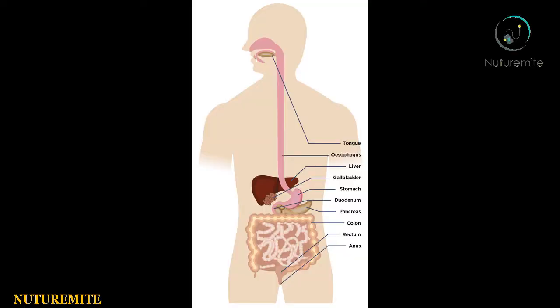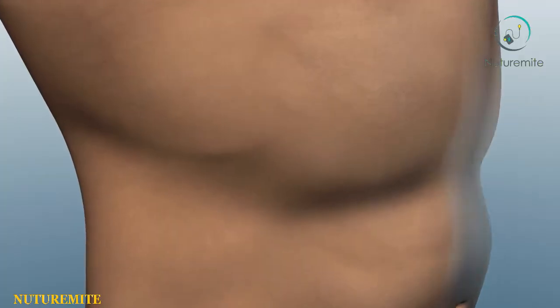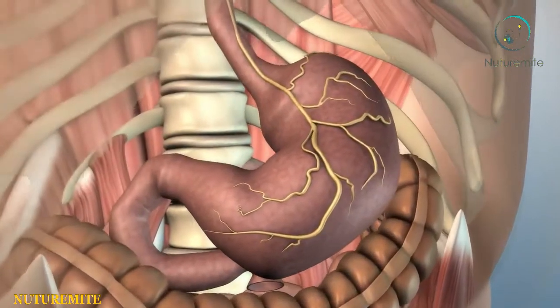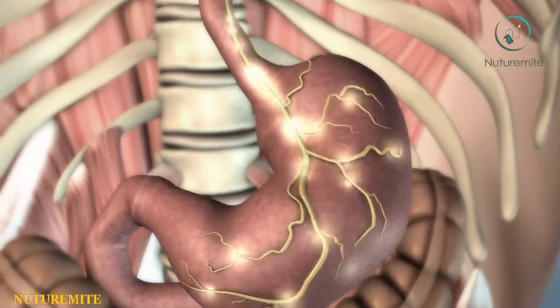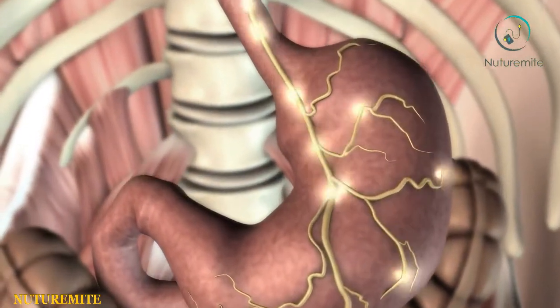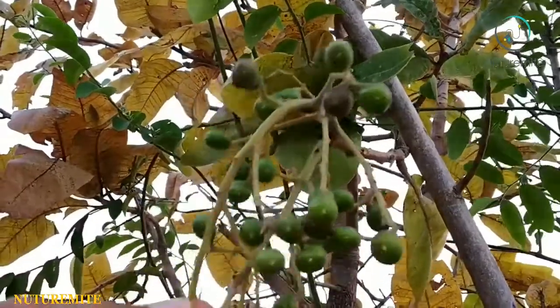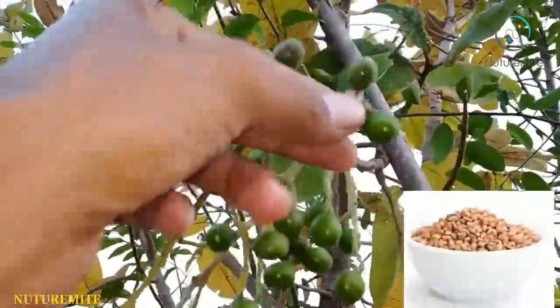To cure digestion problems, the extract from the roots of Chironji tends to have expectorant properties. These properties help in treating digestive problems and blood infections, which usually occur with gallbladder or liver dysfunction.